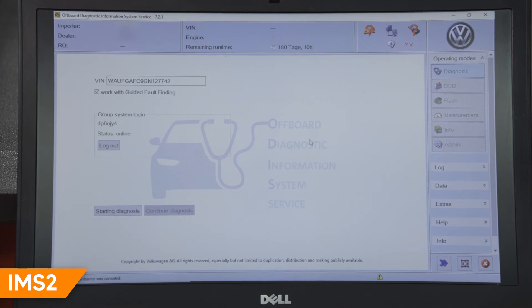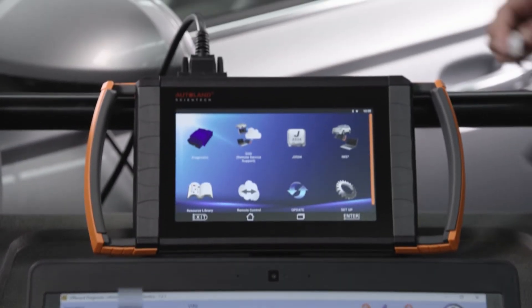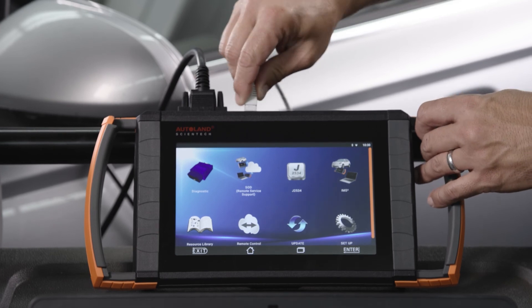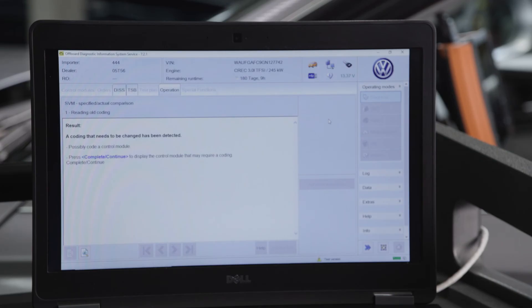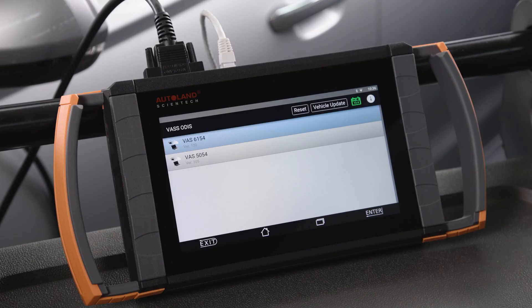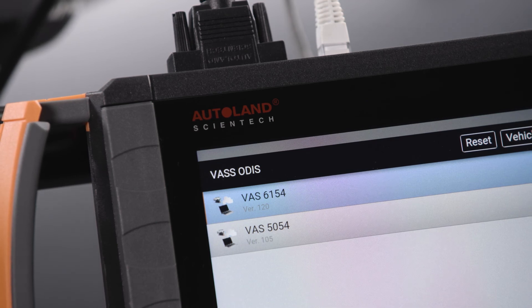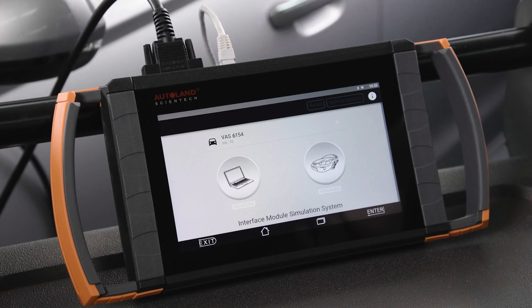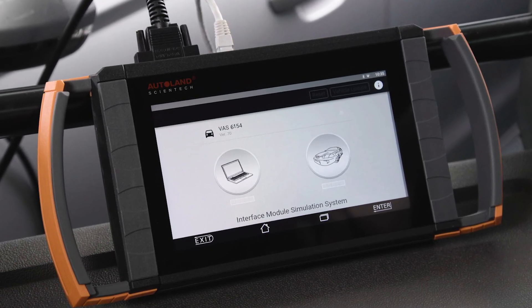If you have Otis, the optional IMS-2 software allows the iScan to be a fully functional substitute to the factory VOS 6154A VCI — vehicle communications interface — when utilizing Otis diagnostics and programming. IMS-2 supports both the Otis 6154 and previous-generation 5054 communication protocols. IMS-2 is an OE-level pass-through interface and offers more complete coverage versus J2534.